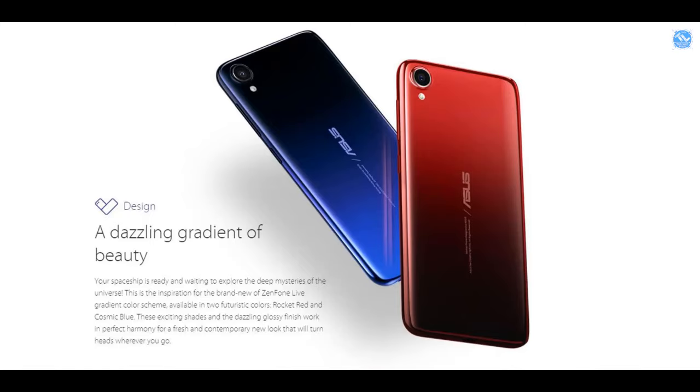The processor is Snapdragon 425. The rear camera is 8MP. The front camera is 5MP. It has a 3,000 mAh battery. We have no price for this mobile, but it is below ₹5,000.